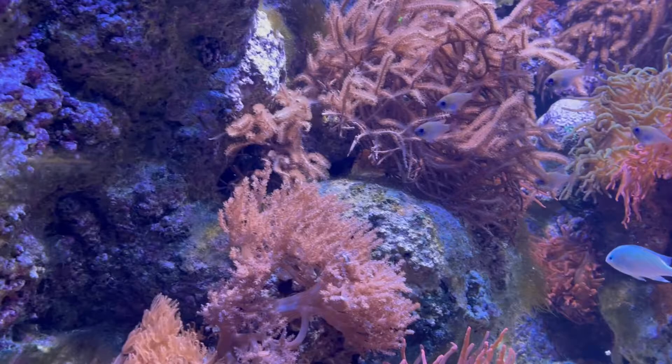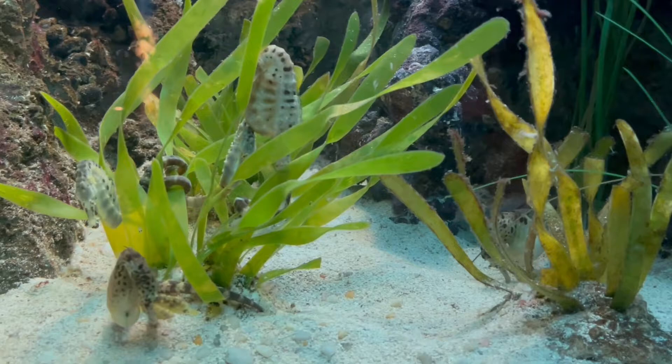Now the next animal that I saw has a really unique shape and it's also very, very tiny. These are called seahorses.